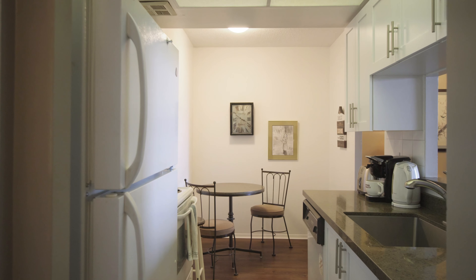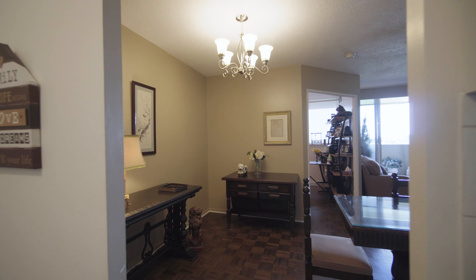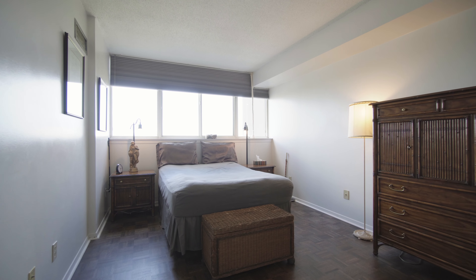The galley kitchen makes use of every inch with plenty of prep space and cabinetry to keep your kitchen tidy. A cute breakfast nook is just off to the side and is the perfect place to grab a quick bite on the go.